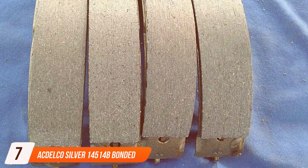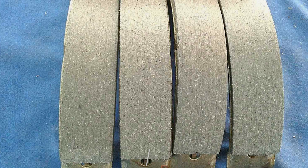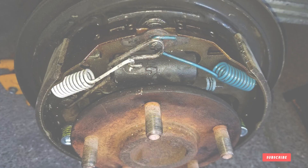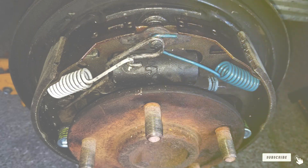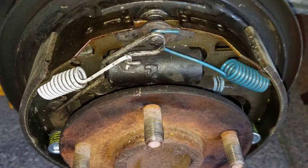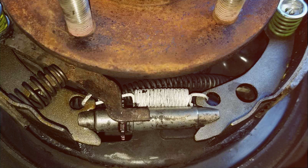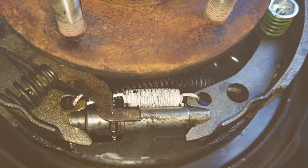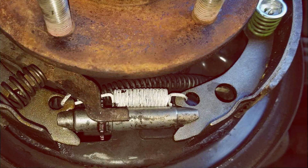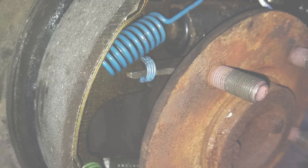Finally, number 7. ACDelco Silver 14514B Bonded Rear Drum Brake Shoe Set. In the world of automotive excellence, the ACDelco Silver 14514B Bonded Rear Drum Brake Shoe Set takes center stage. As a dedicated products reviewer, I had the privilege of putting this brake shoe set to the test, and it exceeds expectations in every aspect. Crafted with precision and utilizing bonded technology, the ACDelco Silver 14514B ensures optimal performance and durability.